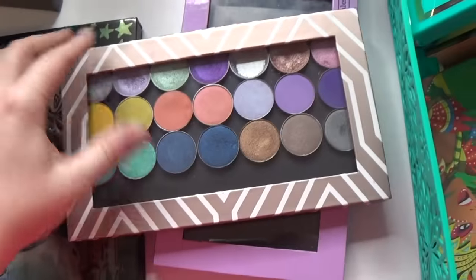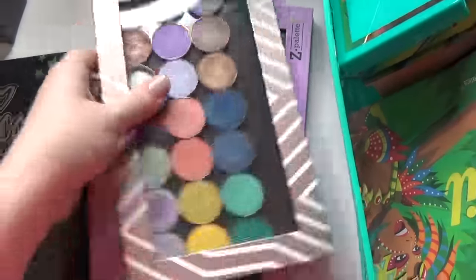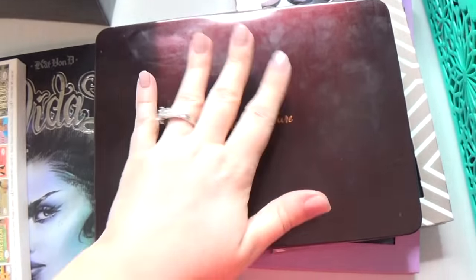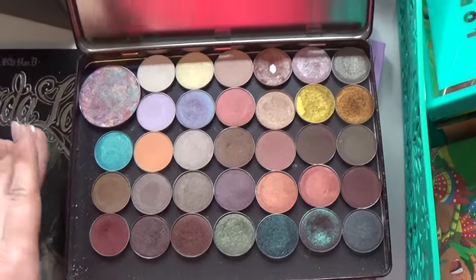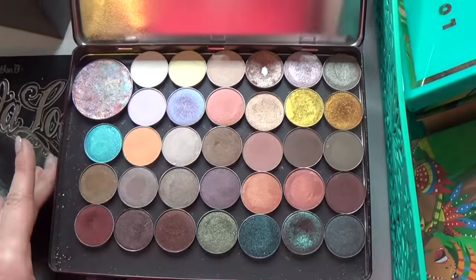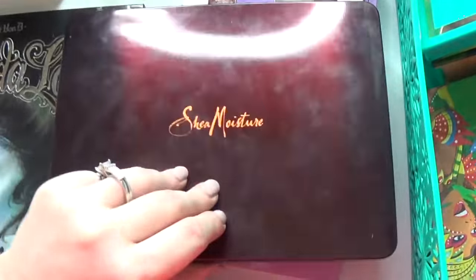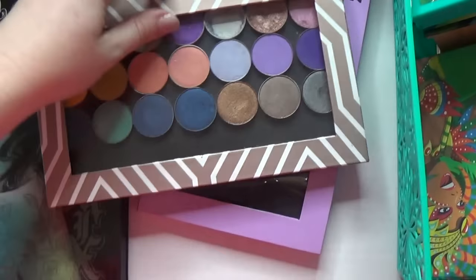Here are some of my Z palettes. I kind of separated my singles out into a palette that I love — a Shea Moisture palette that I'm thinking about covering with pretty paper since I hate the packaging. This is like my palette of favorites from my single-pan eyeshadows. If you guys want to see what's in here — Makeup Geek, etc. — let me know in the comments. There's also an empty Z palette for now.